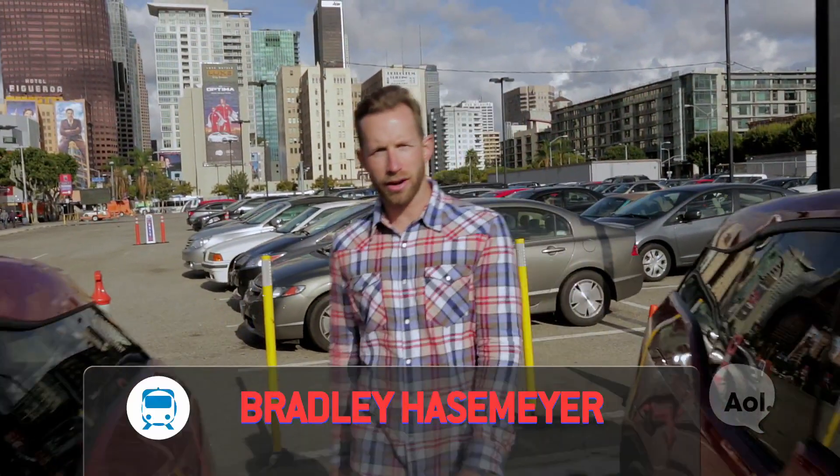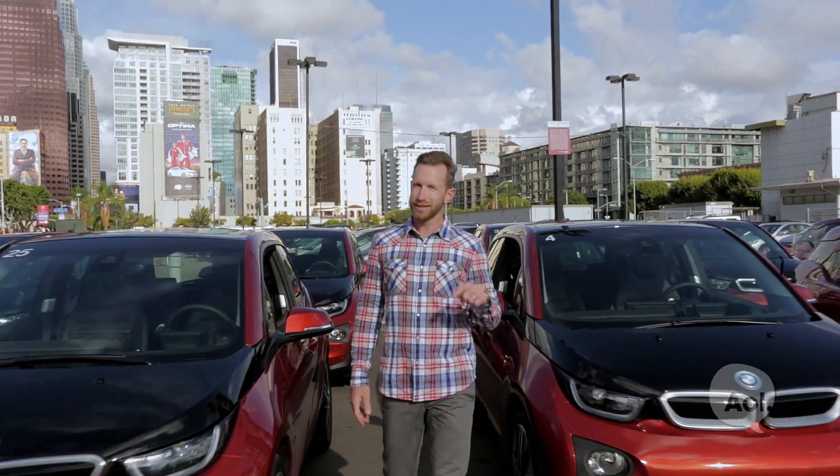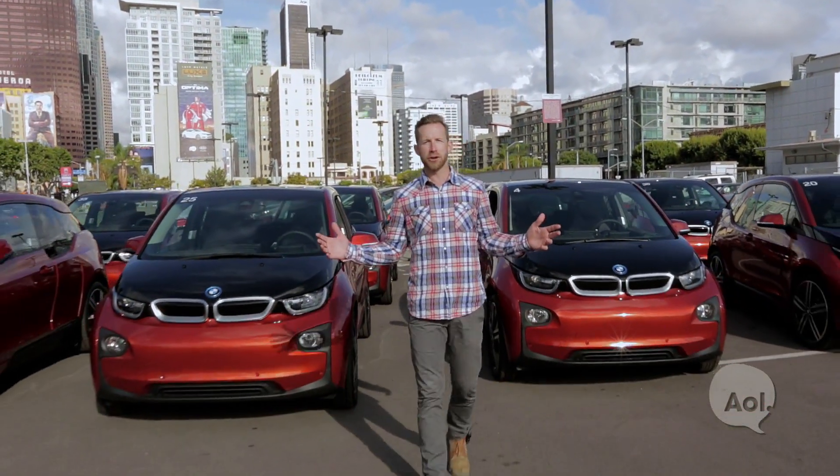Welcome to TransLogic. I'm Bradley Hasemeyer. For the past couple of years, BMW has brought their i3 to various auto shows, but that's where it stayed — at the shows. Until now, we get a chance to take it out on the street.